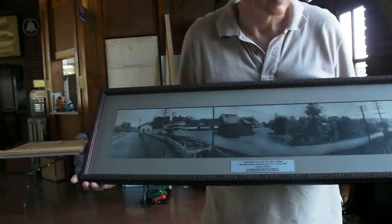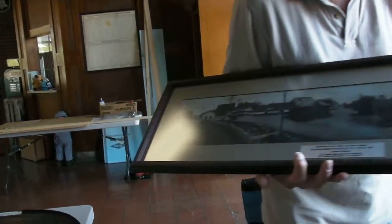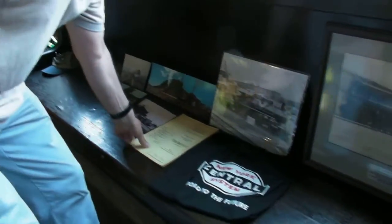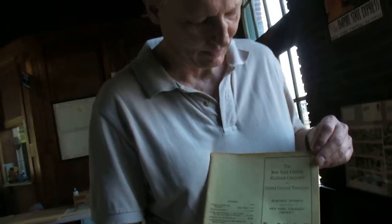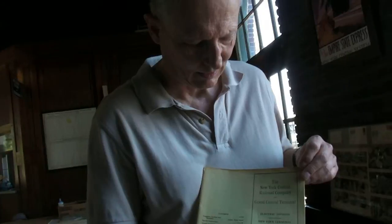This is an employee's timetable from 1943. It's of the electric division of the main line — they actually call it from New York City up to Croton. Croton Yard is the electric division. The Hudson Division didn't even start until it was north of Croton. What we now call the Hudson Division on Metro North goes from Poughkeepsie down to the city, but it was different back then.